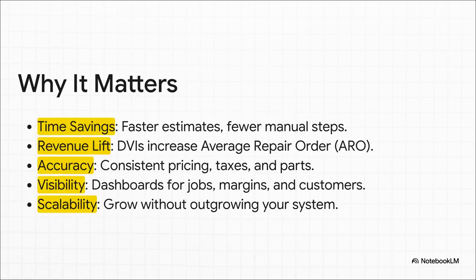Here's why that all matters — this isn't just about being neat and tidy, we're talking about tangible business results. Things like digital vehicle inspections, or DVIs, let you clearly show a customer exactly what needs fixing, which almost always bumps up your average repair order. It's all about saving time, nailing your pricing, and finally getting a clear picture of your shop's health on one dashboard.